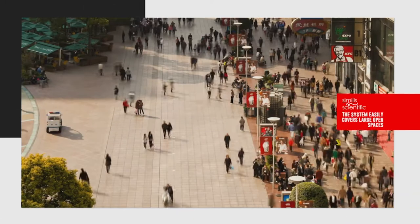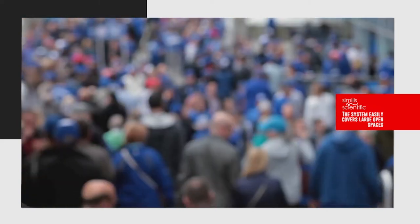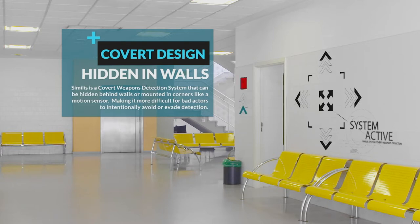This can be especially useful in large open spaces like a campus, malls, hotels, or large gatherings like arenas. Similis is a covert weapons detection system that can be hidden behind walls or mounted in corners like a motion sensor, making it more difficult for bad actors to intentionally avoid or evade detection.